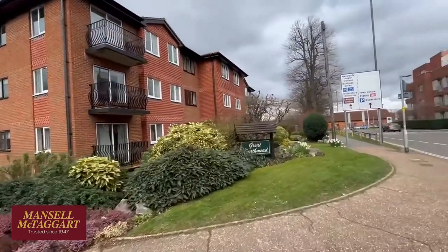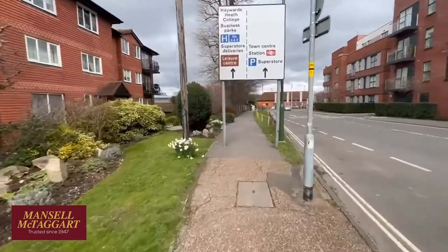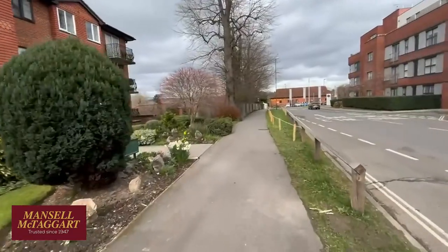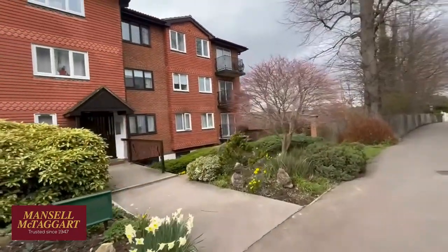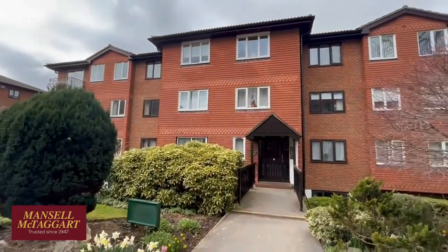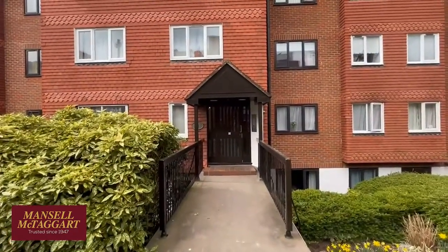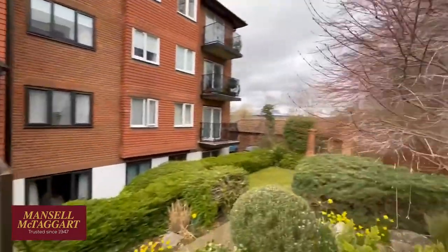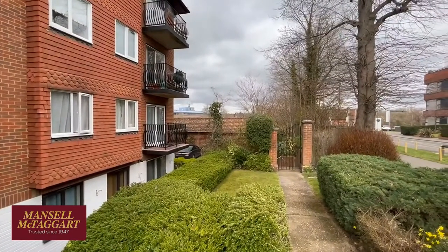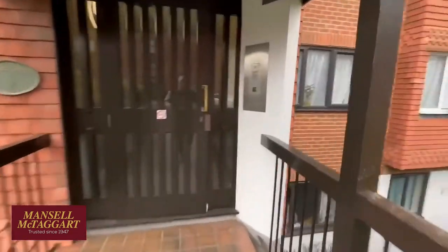It's a lovely gated complex with six blocks plus some mews flats, and all the residents collectively own the freehold of the development, so they're in charge of the management. The block has been managed by the same managing agent since it was built in the late 1980s, however the Residents' Association did decide to change agents last year, so it's now managed by Graveson and Pilcher. The flat also has a garage with an electronic up-and-over door and power and lighting, in the block just beyond that building in front of you.